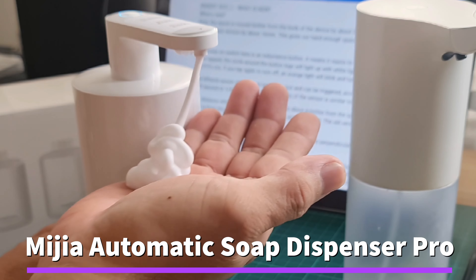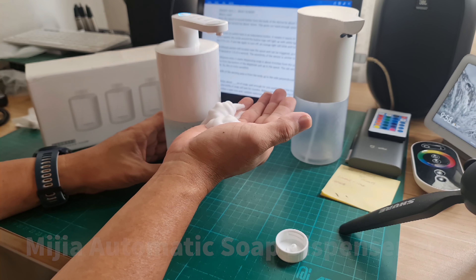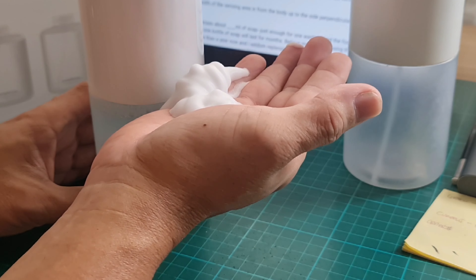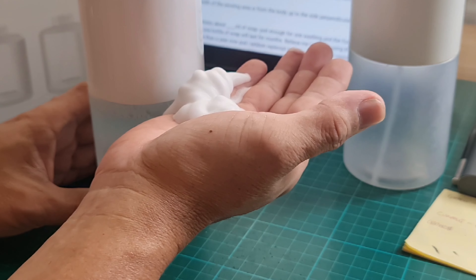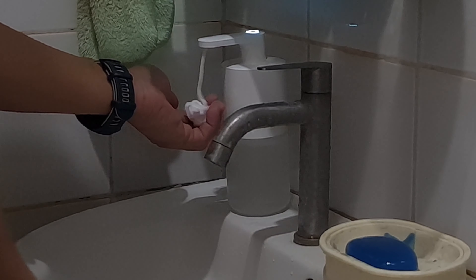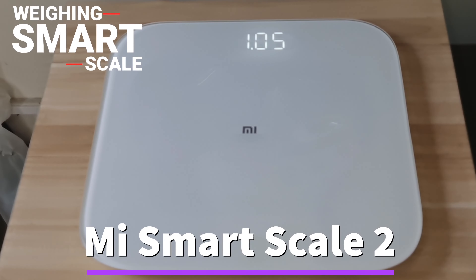Another indispensable dispenser at home is the Xiaomi automatic soap dispenser pro. Yes, it's pro — it is rechargeable, unlike the previous version. It also has a 20-second counter for your handwashing.